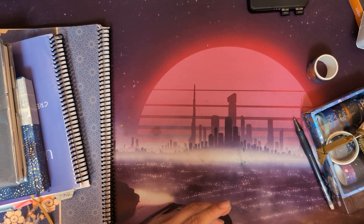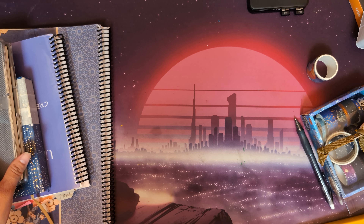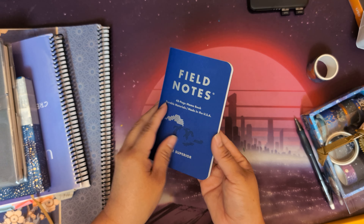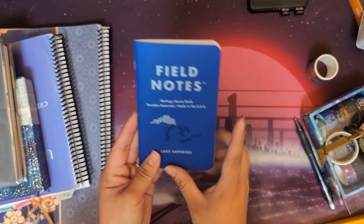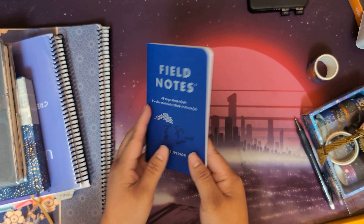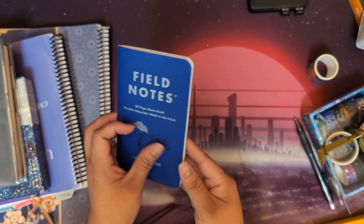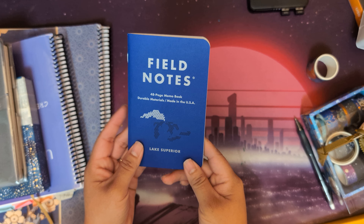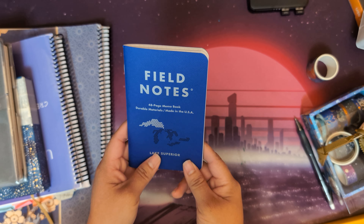To replace my pocket notebook, I'm going to be using another Field Notes notebook. These are the Great Lakes edition — I already used the Michigan one, so next I'll be using Lake Superior.